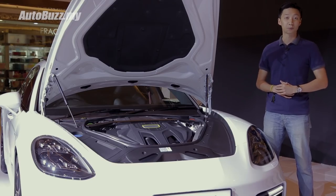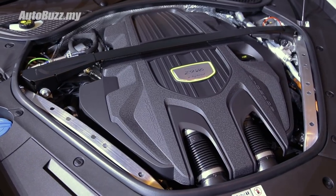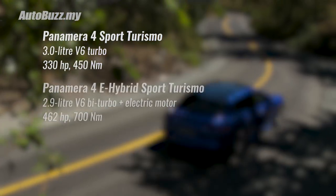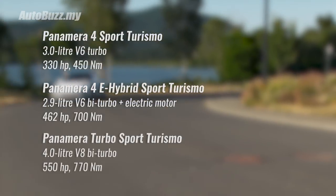With the new Panamera Sport Turismo, you get three different variants with three different performance levels: the Panamera 4, the e-hybrid, and the Turbo Sport Turismo.